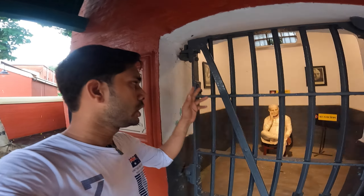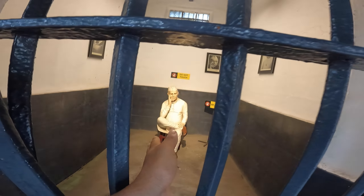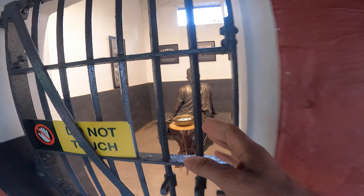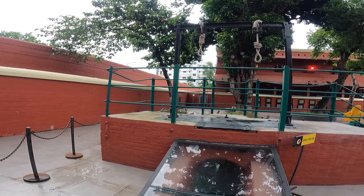The first Prime Minister of India, Jawaharlal Nehru, was in this cell. This is Netaji's cell. You can see Netaji's cell — they brought it here.